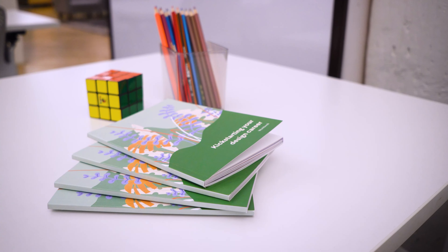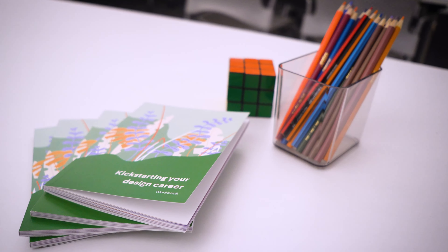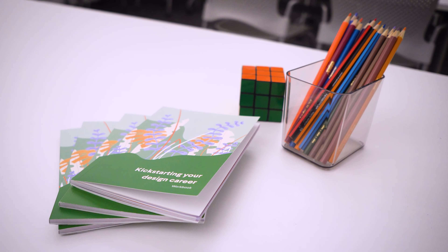The workbook is 50 pages and beautifully designed, if I may say so myself. There's also an accompanying video where Angie and I walk through the presentation and guide you through the different sections and portions in the workbook.